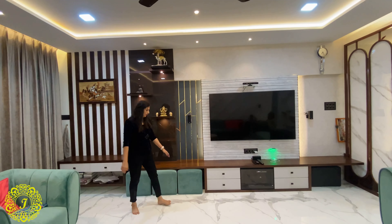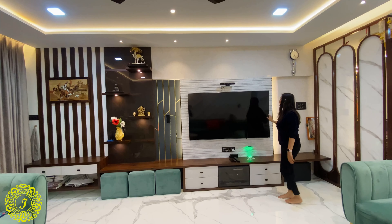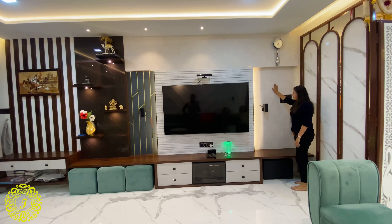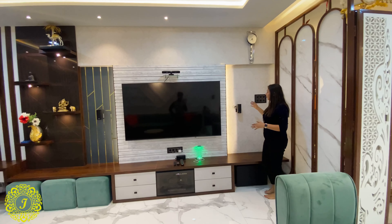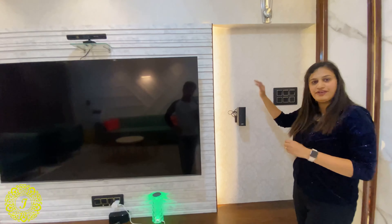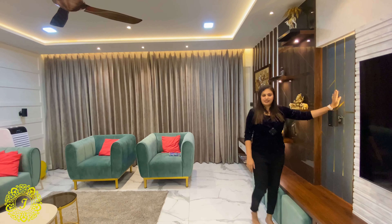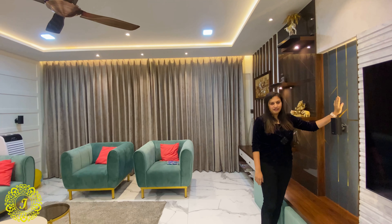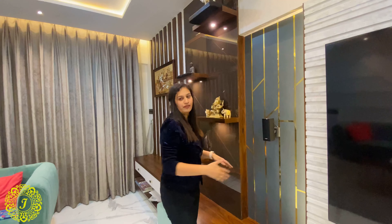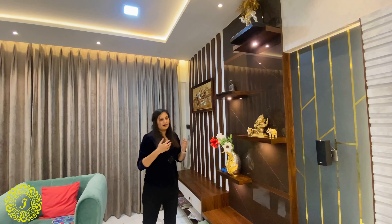A 60-inch TV can be fitted here. This is a charcoal sheet, and this is a self-textured wallpaper — we didn't want a loud dark color, so we went with one that merges with the wall color. This is a designed acrylic sheet that comes as a panel, and we fitted it here to give the same continuation to the living room using different types of materials.